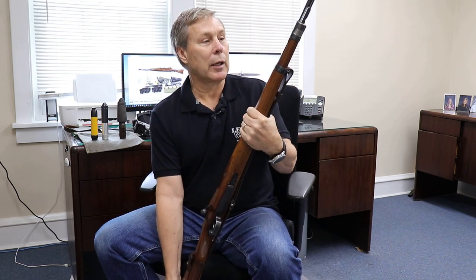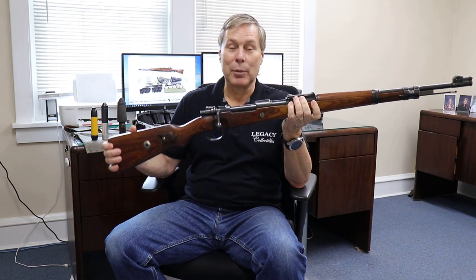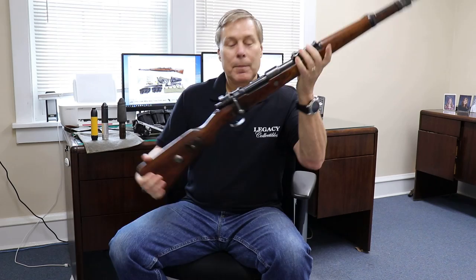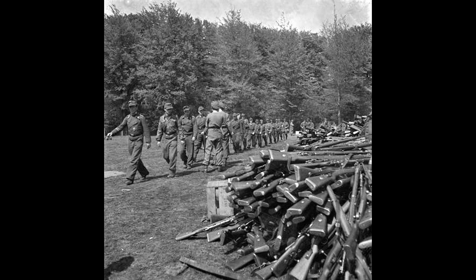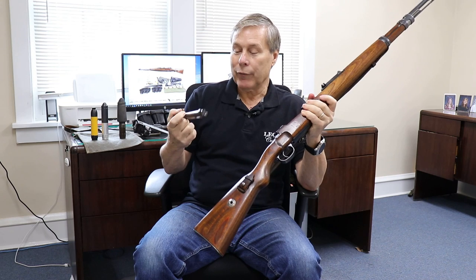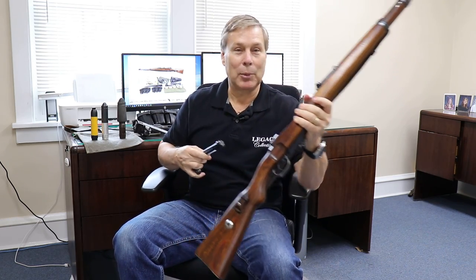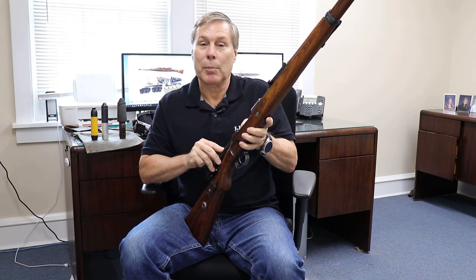There are a couple things to look for when you're looking at a K-98. One thing that lowers the value: about half of the ones we get have mismatched bolts. That's because if you watch period photographs or newsreels, they'll show the troops surrendering — throwing their K-98s in one big pile and throwing the bolts in another pile, so they knew it wouldn't accidentally discharge. But then after the war, some entrepreneurial gun broker came in, grabbed a bolt and grabbed a rifle, mailed them off to the United States, and sold them pretty cheap. But the bolts are mismatched, so watch out for that.